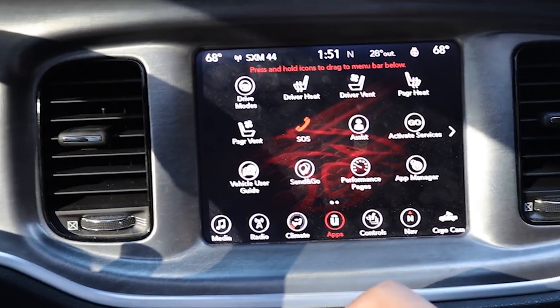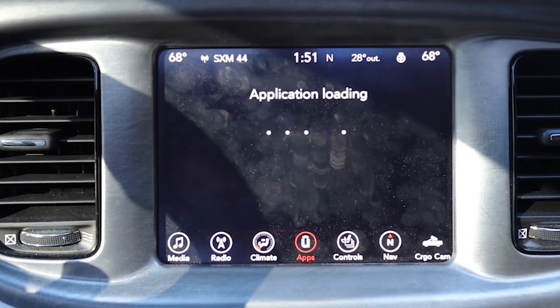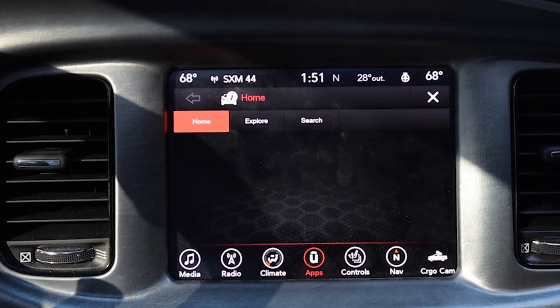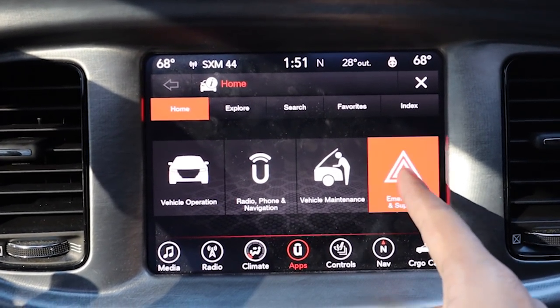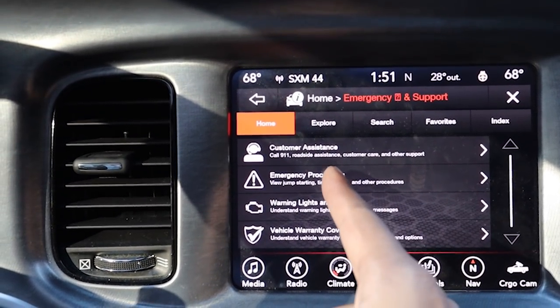Just a quick video breaking down another tip and trick within this Uconnect, so let's get to it right now. We're going to go right into the vehicle user guide as we've been doing. Once that screen loads, you're going to go into Emergency and Support, and of course Emergency Procedures.